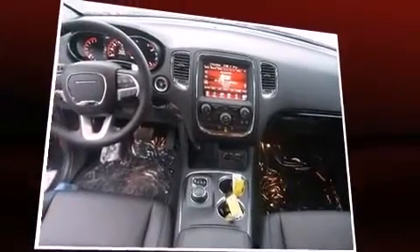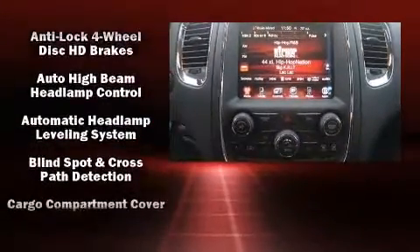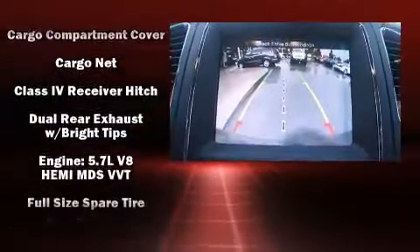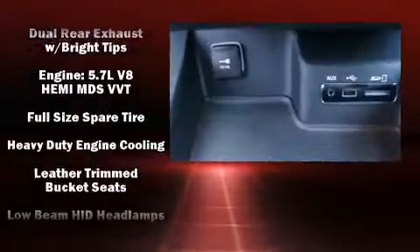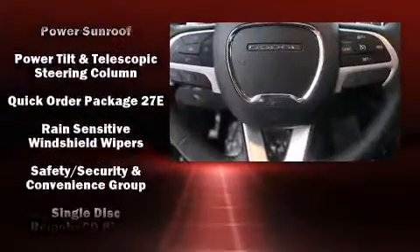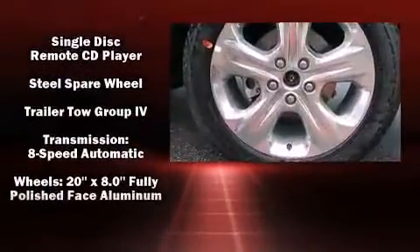Dodge ensures the safety and security of its passengers, with equipment such as dual front impact airbags with occupant sensing airbag, traction control, an emergency communication system, and four-wheel disc brakes with ABS. Safety and maximum capability are assured via self-leveling rear suspension, which maintains optimal driving geometry.